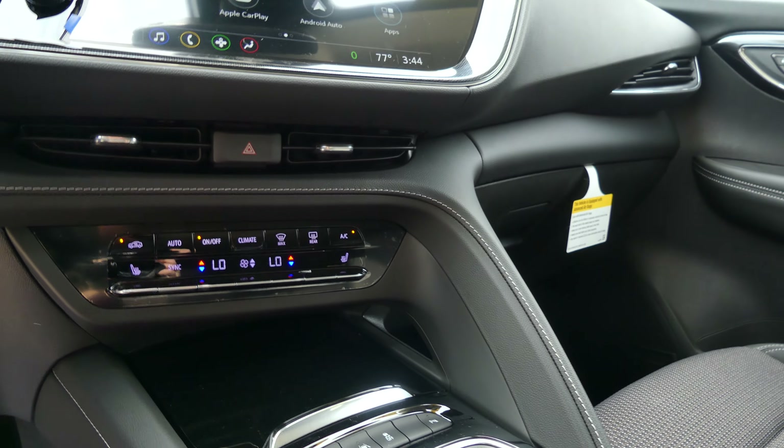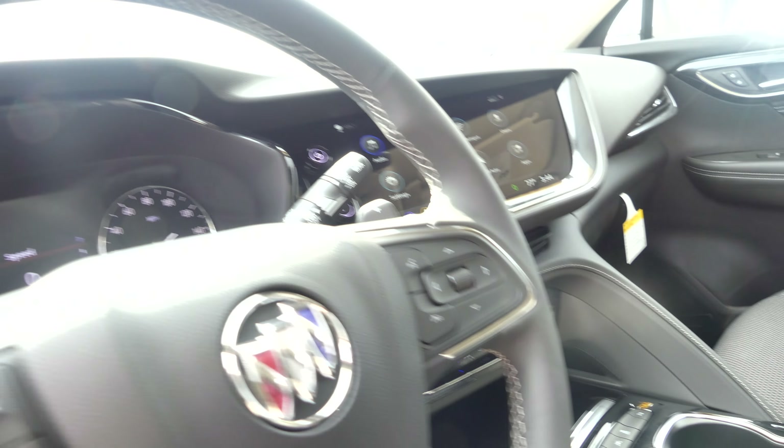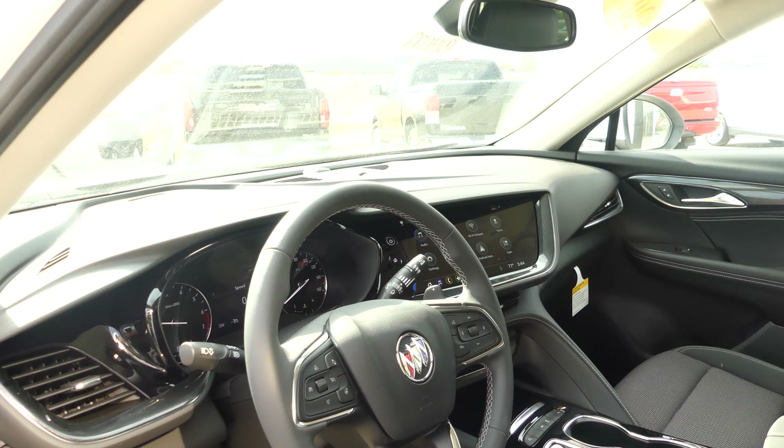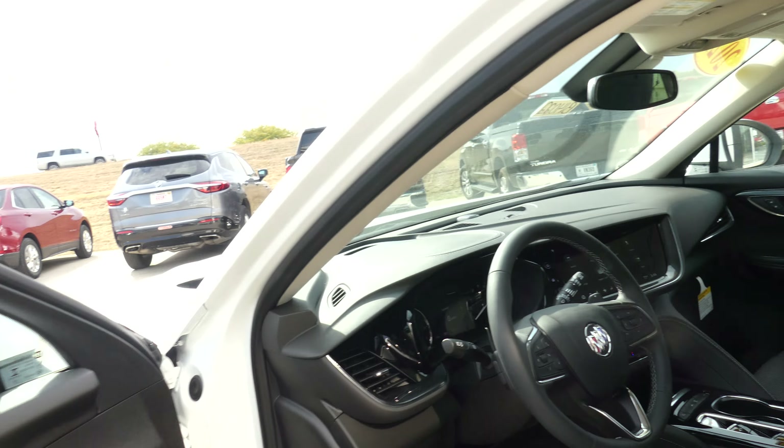Dual climate control, driver condition settings, one-touch keyless ignition, heated leather steering, cruise control settings, collision alert systems, and hands-free calling and audio.